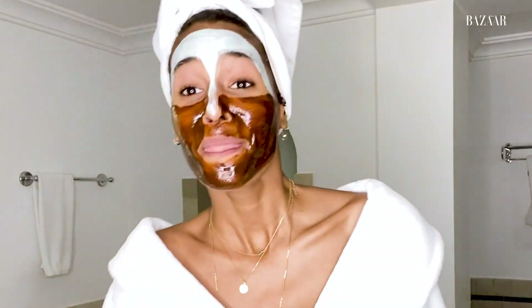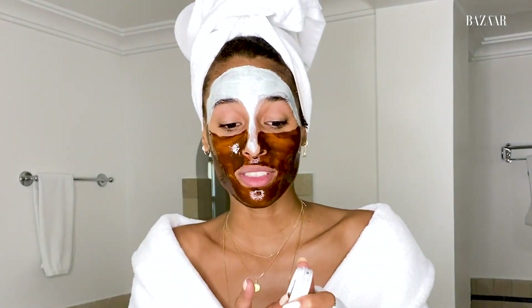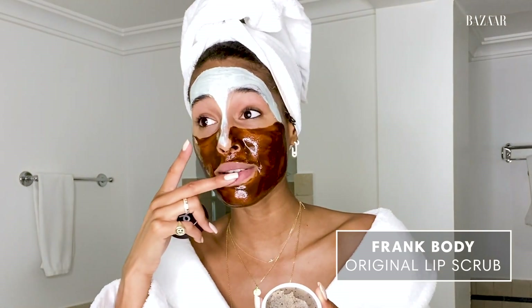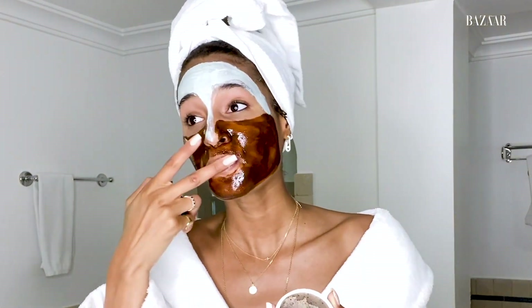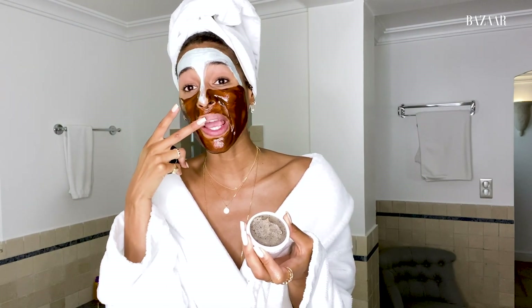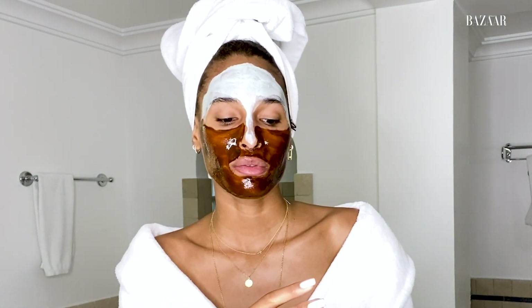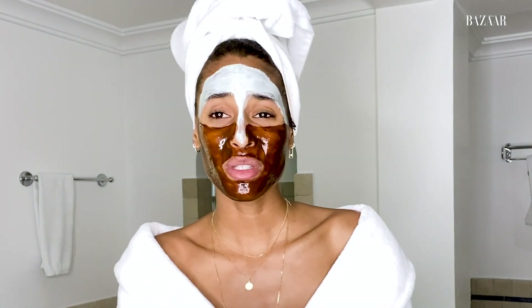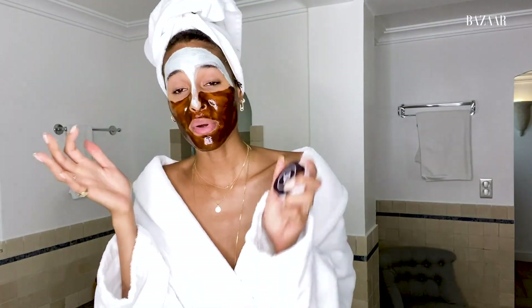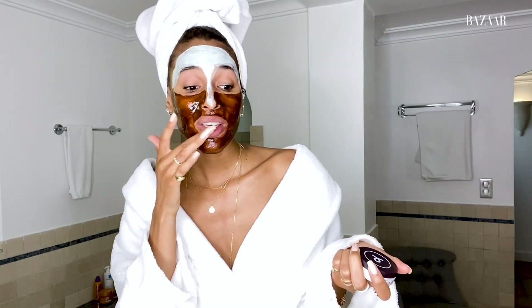Next step — I have to wait 10 to 20 minutes for the masks, so I'm gonna exfoliate my lips with a scrub. This one is from Frank Body. It's just sugar so it actually tastes really good. I usually do my mask once or twice a week, but not more than that. You can scrub your lips anytime — it feels amazing.